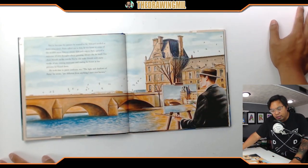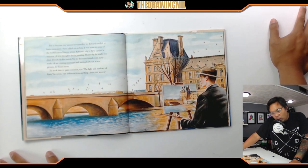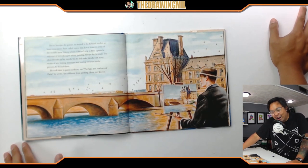But to become the painter he wanted to be, Edward needed to learn even more. Paris called out to him — it was home to some of the world's most famous artists. Edward's trip to Paris opened a universe of new thoughts about painting. Always shy, he made few close friends on his travels, yet he did make friends with many works of art, staring for hours at the pictures he found there. He took time to paint outdoors too. The light and the shadows of Paris, he wrote, 'are different from anything I've ever known.'